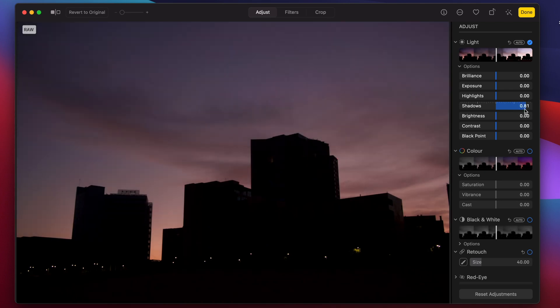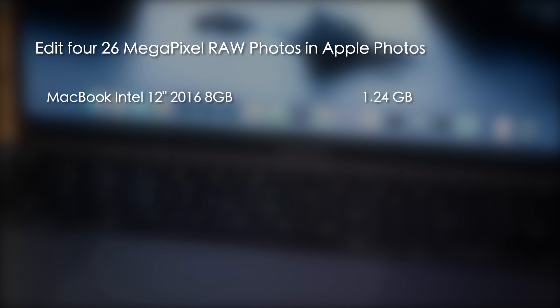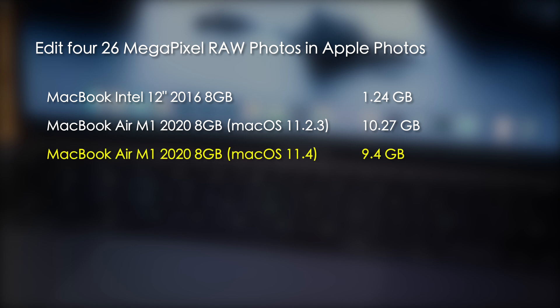For the next test I switched over to Apple's own Photos app and again edited four 26 megapixel RAW photos. In this test the Intel Mac wrote 1.24 gigabytes and the M1 Mac wrote 10.27 gigabytes. This time under macOS 11.4, the M1 Mac wrote 9.4 gigabytes — so there was very little difference, just a 0.8 gigabyte reduction between macOS 11.2.3 and 11.4.